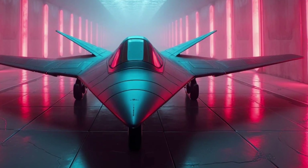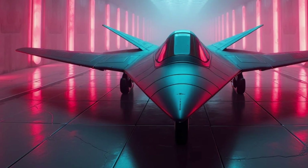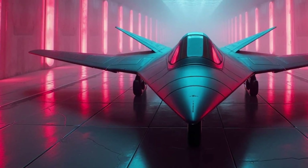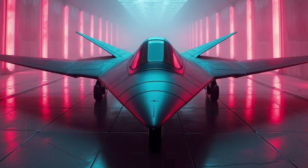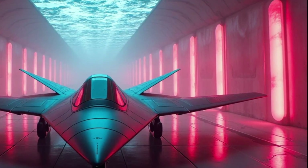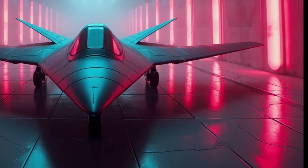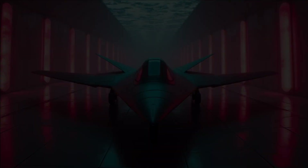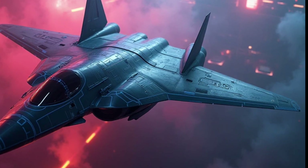Looking ahead, the B-21 Raider will play a key role in the Air Force's plans for the next several decades. As older bombers are retired, the B-21 will become the backbone of America's long-range strike force. Its combination of stealth, range, payload, and adaptability ensures that it will remain effective against a wide range of threats. And with the ability to integrate future technologies, the B-21 is positioned to evolve as warfare changes.